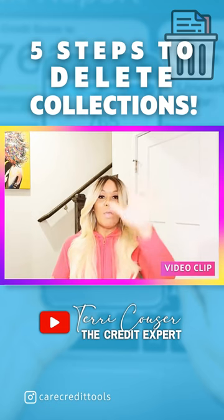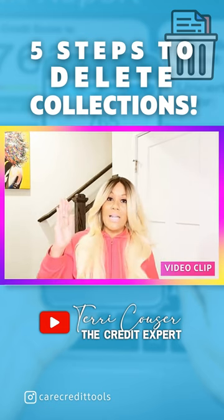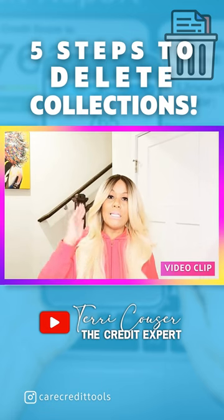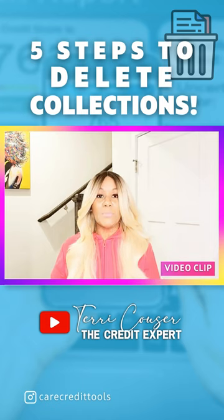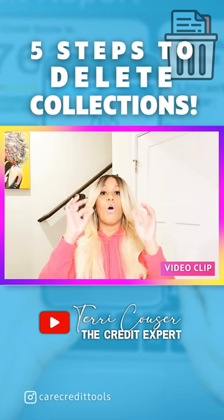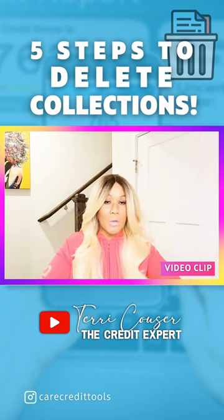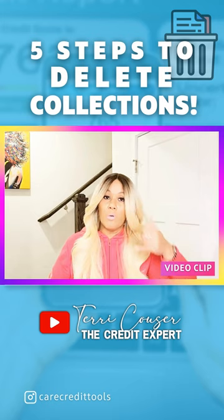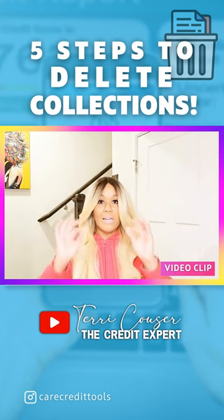Step number five: make your payment, keep proof of payment, call back the collection agency and see exactly when it will be deleted. If they don't delete it fast enough, initiate a dispute with the credit bureaus — TransUnion, Equifax, and Experian — directly. The dispute is always done in writing. So for pay-for-delete you're negotiating over the phone, and the actual dispute you're doing in writing with the credit bureaus.